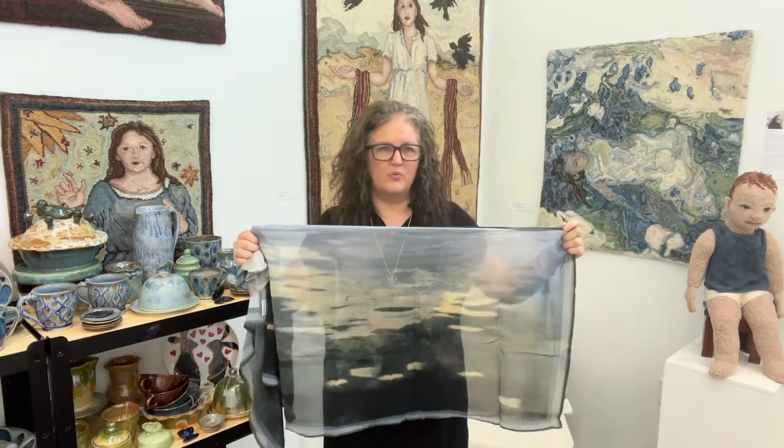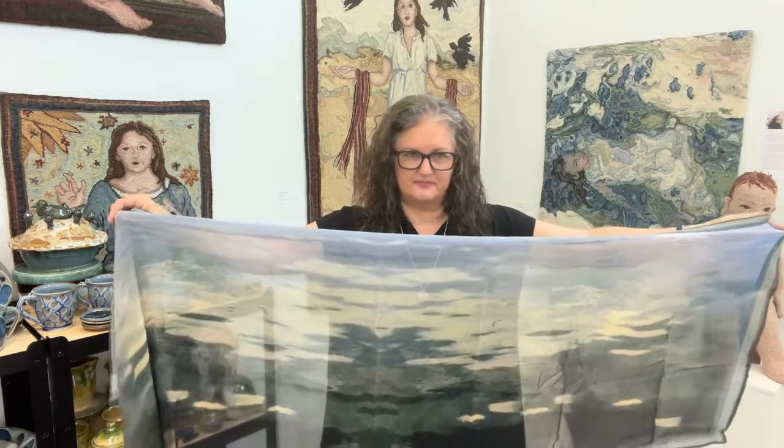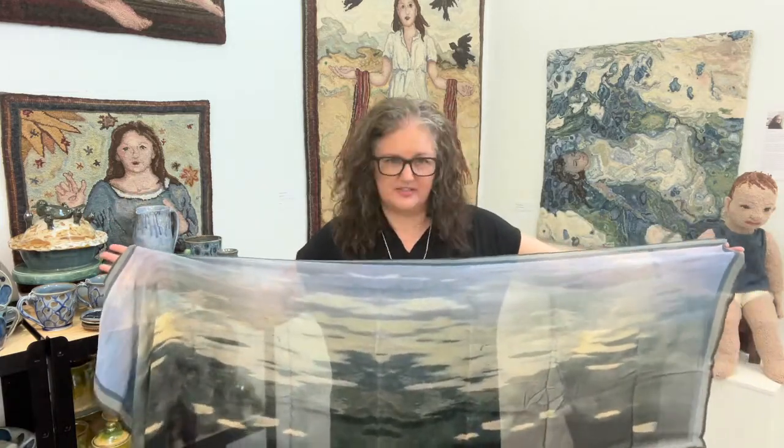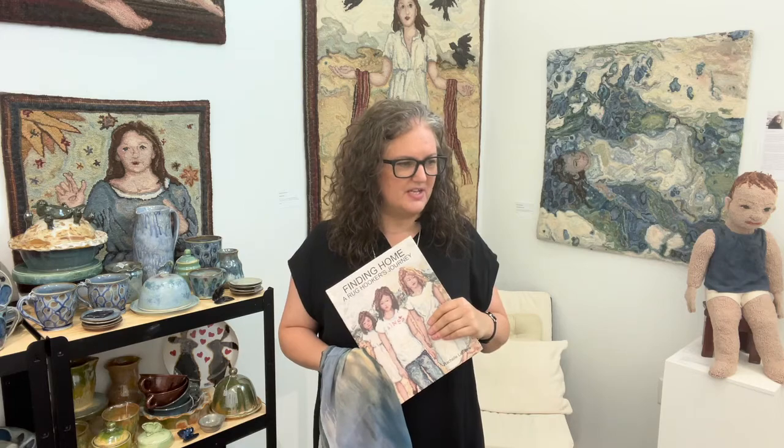I have not been able to stop ever since, so there's a beautiful line of pottery. There's also a line of incredible silk scarves — how I design my rugs, I start off with a sketch and then I make a little watercolor painting as a color plan. I've decided to take those watercolors and get them digitally printed on silk, and they're all hand finished by me. I also have copies of my latest book, Finding Home: A Hooker's Journey, which talks about my process, a bit of my background, where I come from, where I grew up. And there's also a catalog of my work.